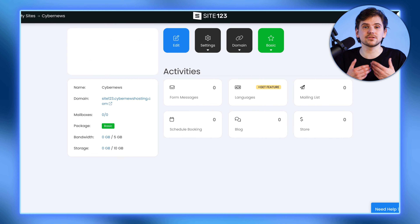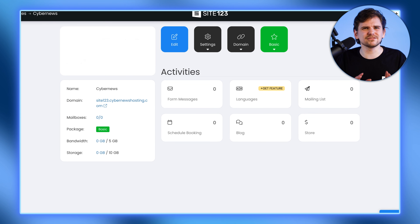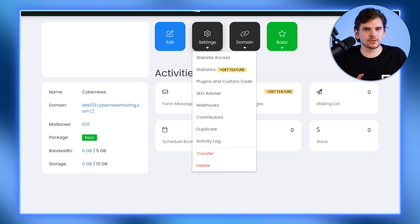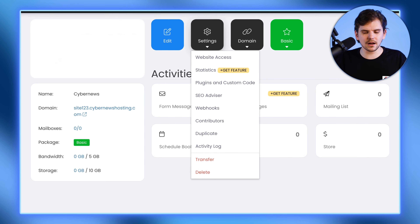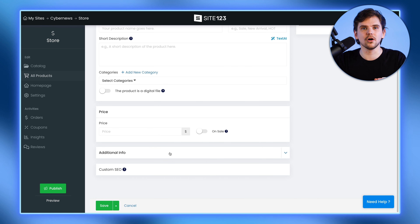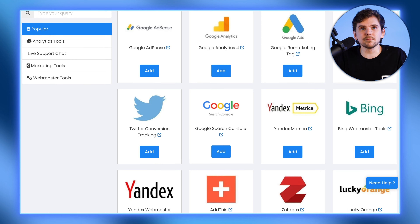On the business tool side, Site123 probably comes with the smallest selection on this list. But you do get all the basics that a simple business website or ecommerce store would need — basic SEO, site analytics, and product management on the go. There's also a decent third-party plugin market if you need more functionality. So in terms of extensiveness, Site123 is a bit more limited.